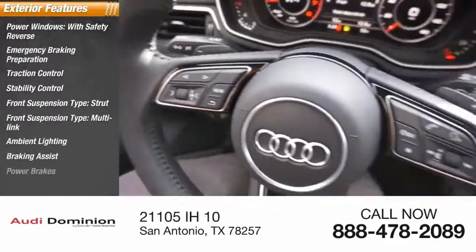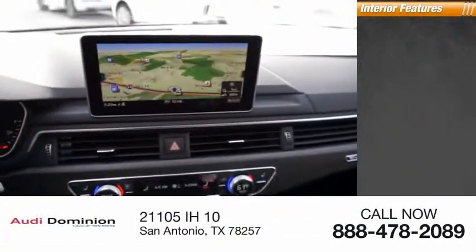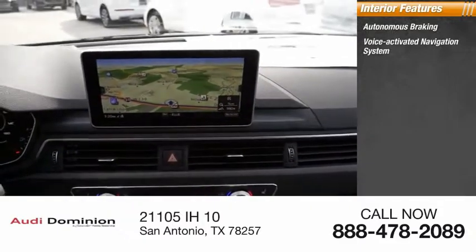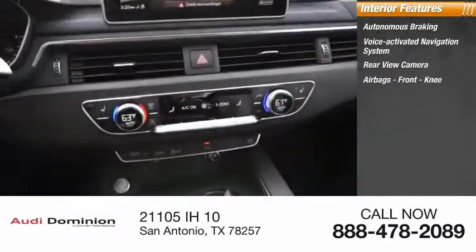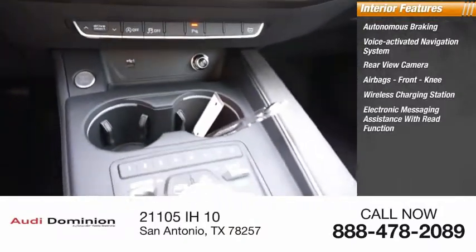Braking assist, power brakes, and regenerative braking system. Inside you'll find autonomous braking, voice activated navigation system, rearview camera, front knee airbags, wireless charging station, and electronic messaging assistance with read function.